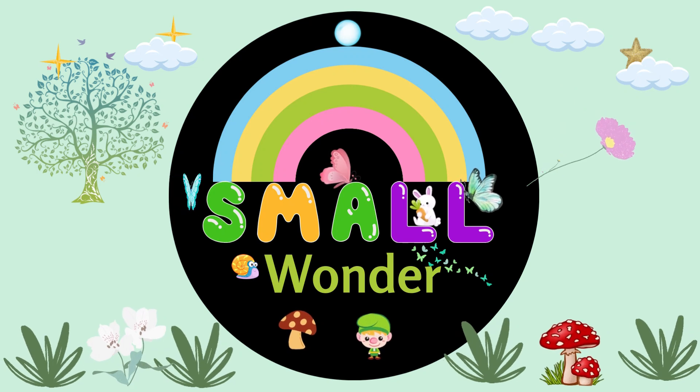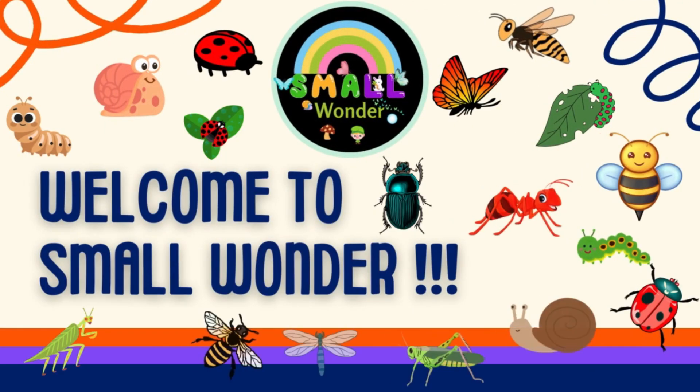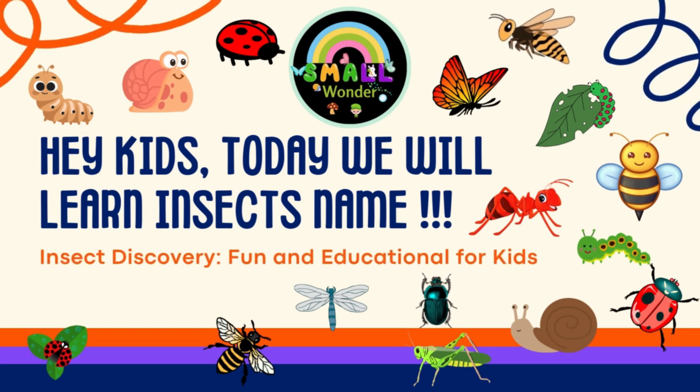Hi, Small Wonder family. Welcome to Small Wonder. Hey kids, today we will learn insect names. Insect Discovery — fun and educational for kids.